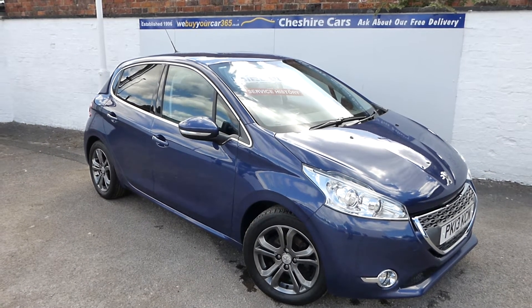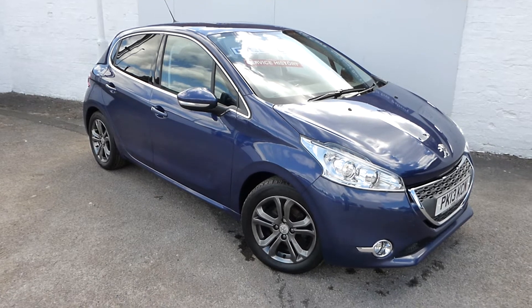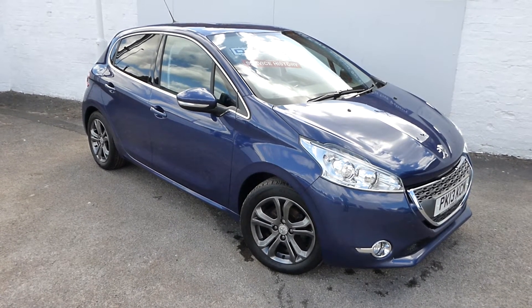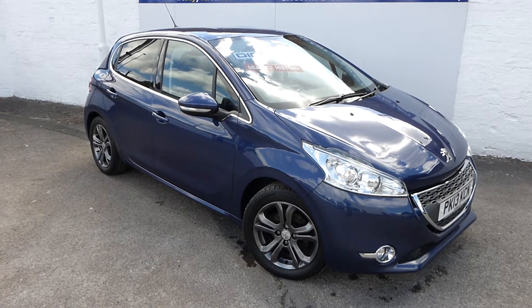Good morning and a warm welcome to our review video of our recently acquired Peugeot 208. It was taken in part exchange for a Golf R-Line, and the previous lady owner has generally looked after the vehicle extremely well.